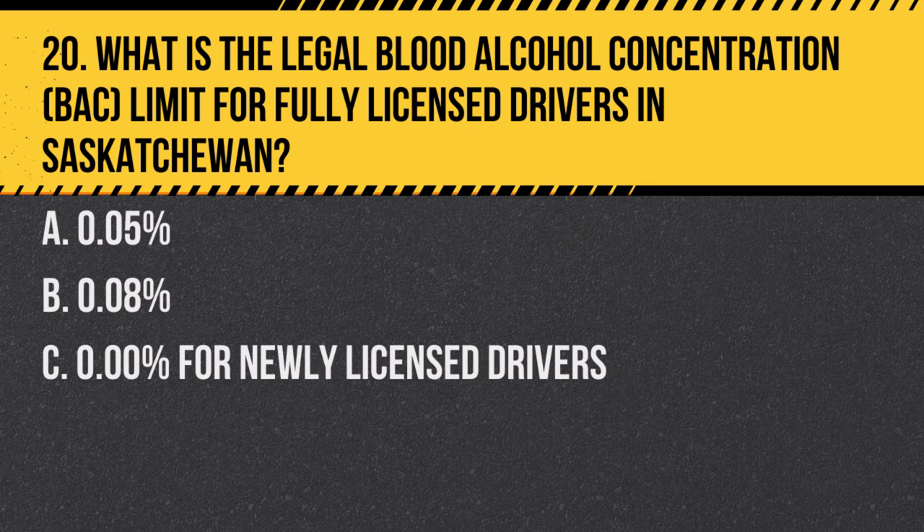Question 20. What is the legal blood alcohol concentration (BAC) limit for fully licensed drivers in Saskatchewan? a. 0.05%. b. 0.08%. Answer: 0.08%. However, newly licensed drivers must maintain a BAC of 0.00%.